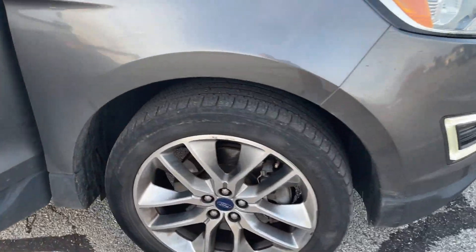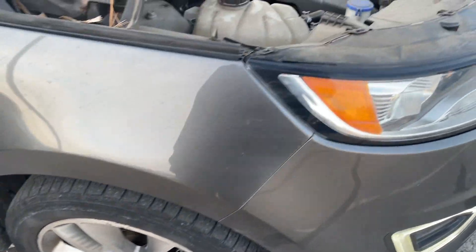2017 Ford Edge Titanium. It's going to need tires — they're getting pretty bald. Runs and drives great, no issues there.